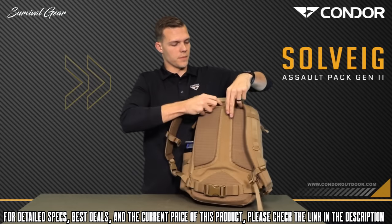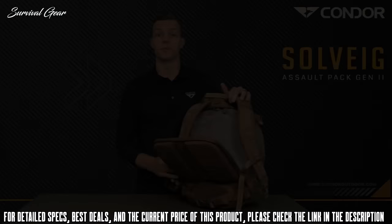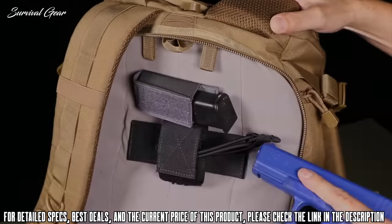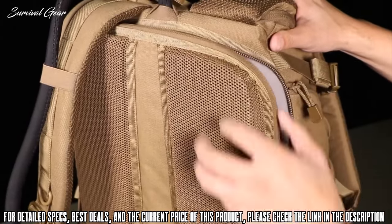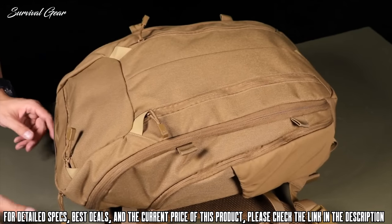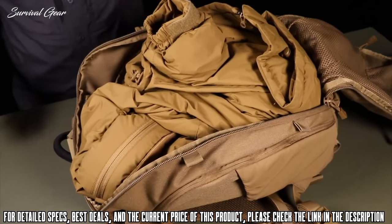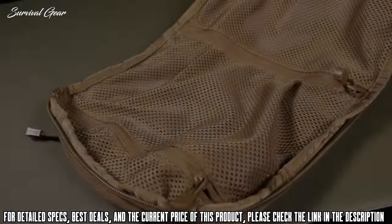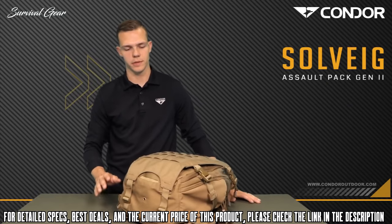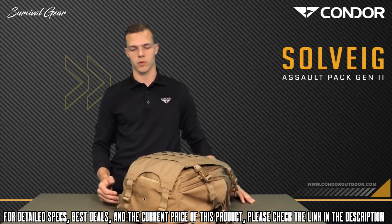Unzipping the back panel reveals loop attachments for any CCW carry, and it's also hydration bladder compatible. Moving to the inside, the main compartment is pretty cool — when you unzip it halfway it feels like a top-loading pack, but you can unzip it the rest of the way for a full clamshell opening. The beaver tail, as mentioned, is completely removable and reversible: you can run it on one side with the laser-cut MOLLE or on the other side, which is more slick with one zipper pocket.